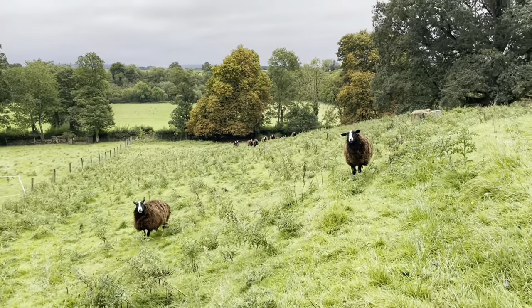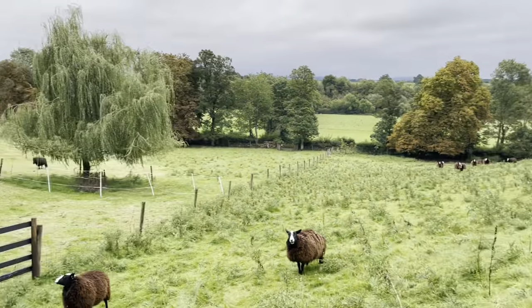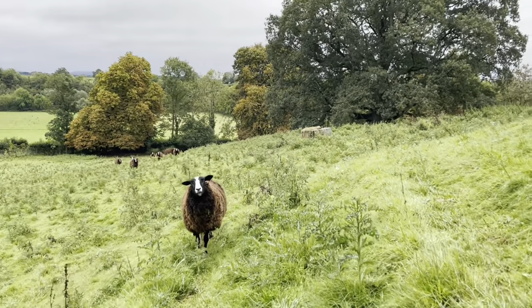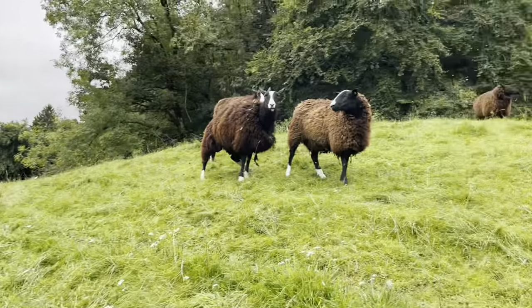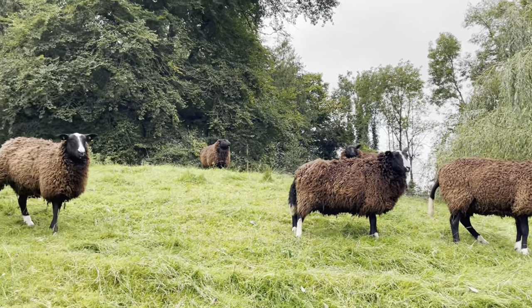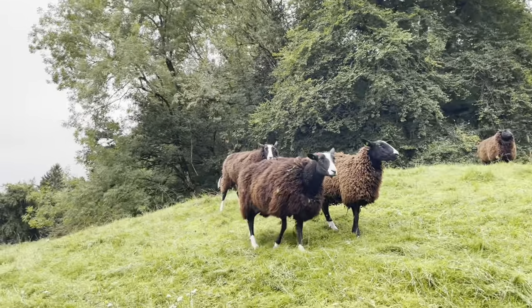I'm gonna let the horses in here — the horses are right there. But in a few days I'm gonna move the ladies. Yeah, you're gonna move in a few days.